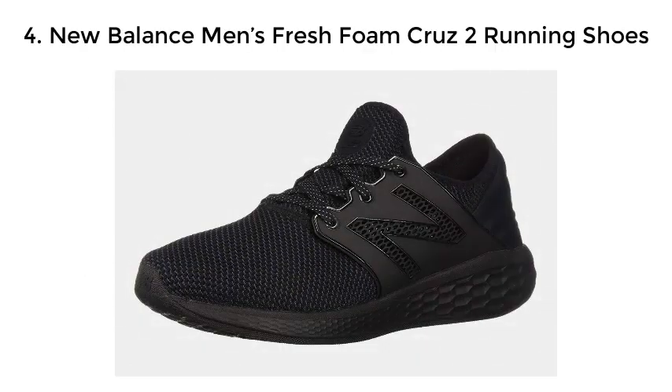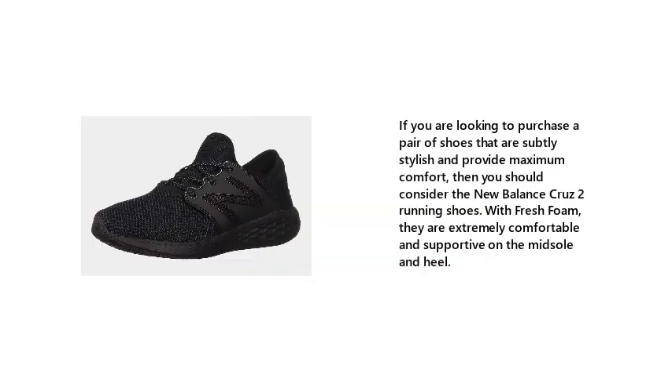Number 4: New Balance Men's Fresh Foam Cruise 2 Running Shoes. If you are looking to purchase a pair of shoes that are subtly stylish and provide maximum comfort, then you should consider the New Balance Cruise 2 Running Shoes. With fresh foam, they are extremely comfortable and supportive on the midsole and heel.